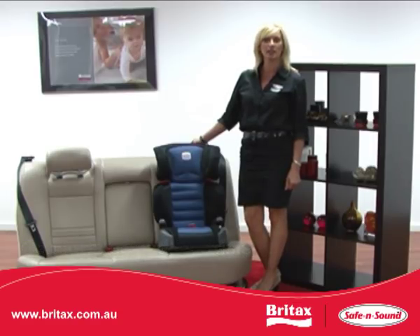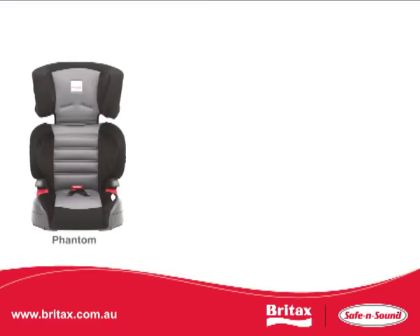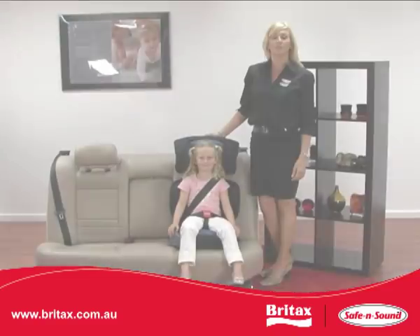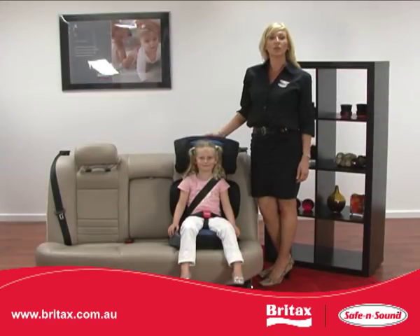The Highliner SG comes in three standard colours: Phantom, Sapphire, and Crimson. With road rules changing in all Australian states and parents wanting to keep their children in car seats longer, the Highliner SG is the perfect choice.